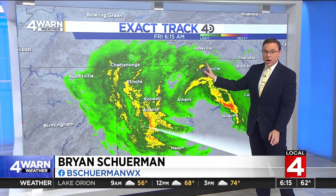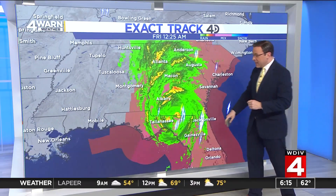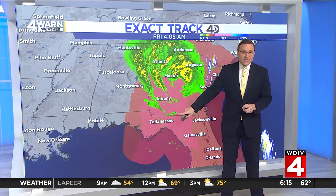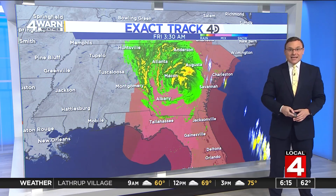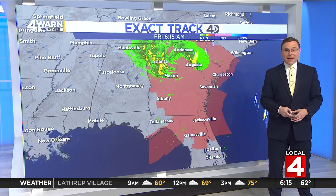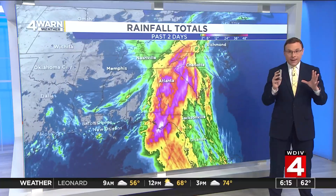This is going to continue to work off to the north and then northwest over the next day to day and a half. That center of circulation from Hurricane Helene made landfall just to the east of Tallahassee, right around Perry, Florida, right around midnight as a Category 4 hurricane with maximum sustained winds of 140 miles an hour.